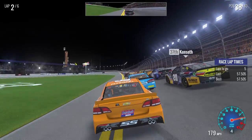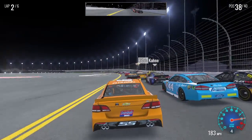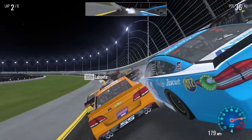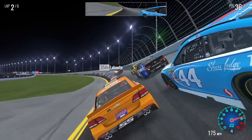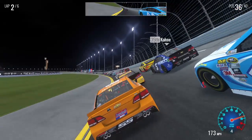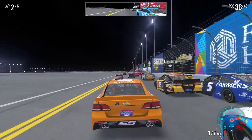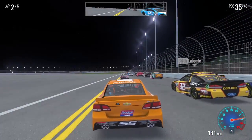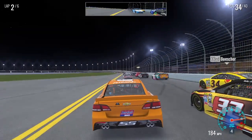Five laps to go. I got into Scott — he kind of came down a little, I was going up but he came down at the same time. Trying to get some drafting help. Got some Bobby Labonte and Chris Buescher.